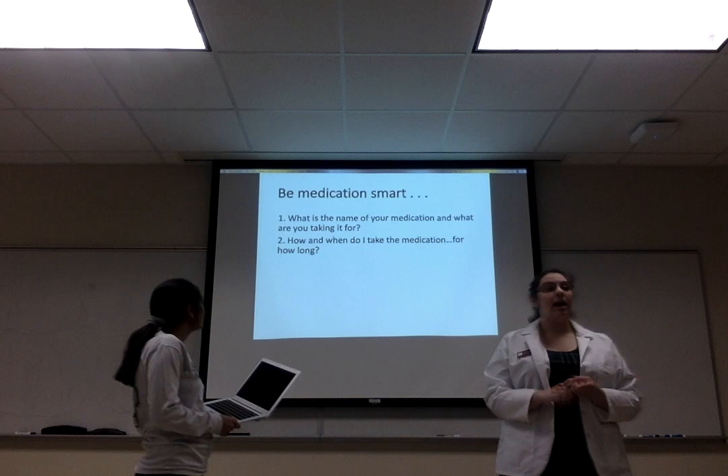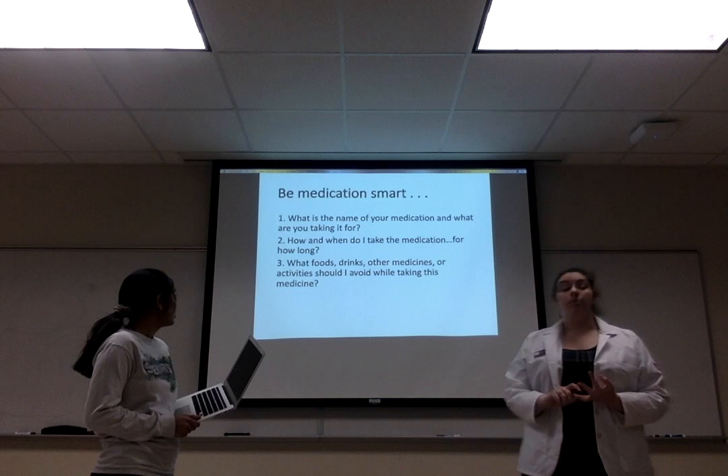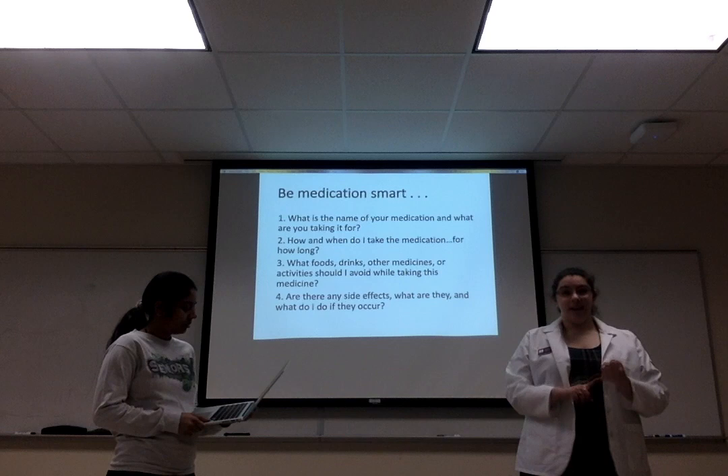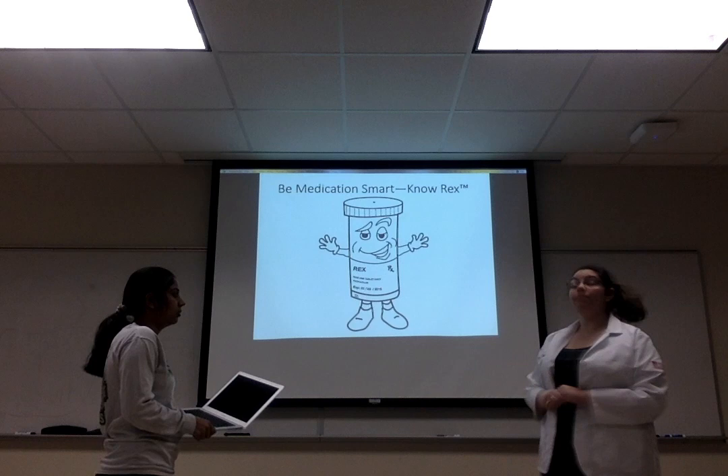To be medication smart, you want to know what and why you're taking the medication. You want to know how long and when you're supposed to take your medication. You want to know what to avoid while taking the medication, and you want to know if there are any side effects — side effects like an upset stomach or a really bad headache — and what you should do about it.